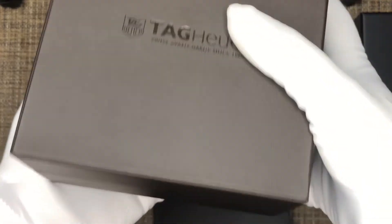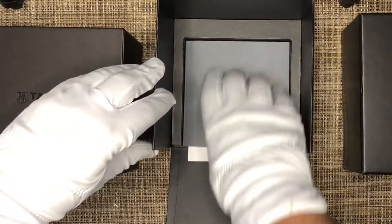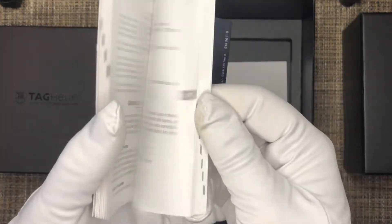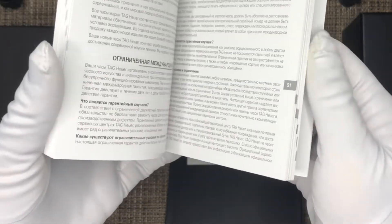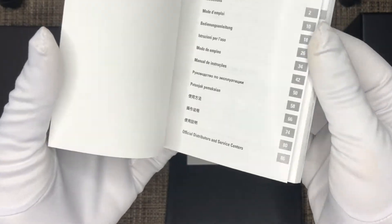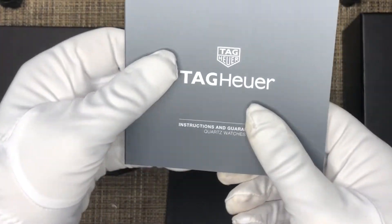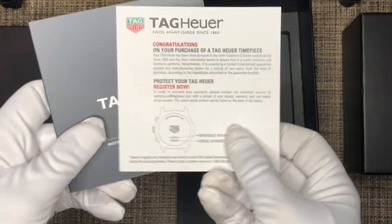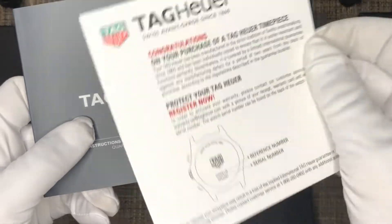On the other side there's a warranty card. On the inside we have the user manual, booklet instructions, and guarantee card. The guarantee card goes in the back here — I haven't activated it yet. You have all the instructions in different languages: how to set the time, date, and everything. It's a standard booklet, nothing too big or over the top. There's also a card that says congratulations on your purchase, how to protect your Tag Heuer, and how to register for the warranty.